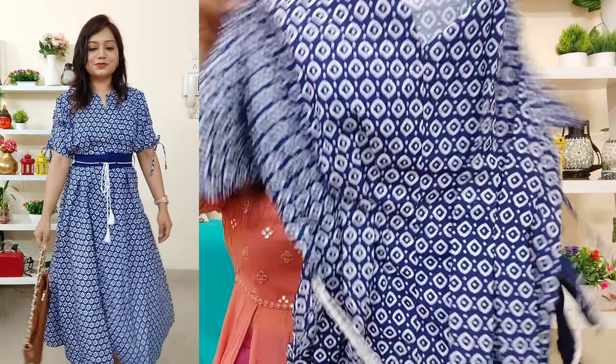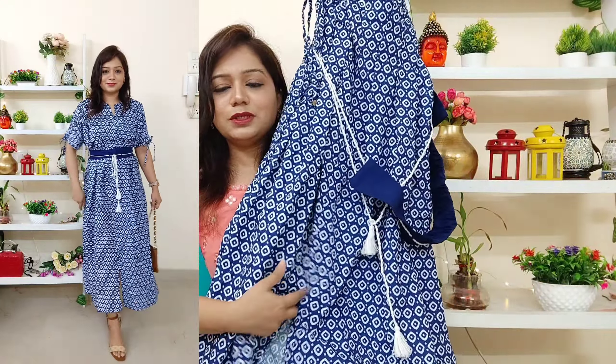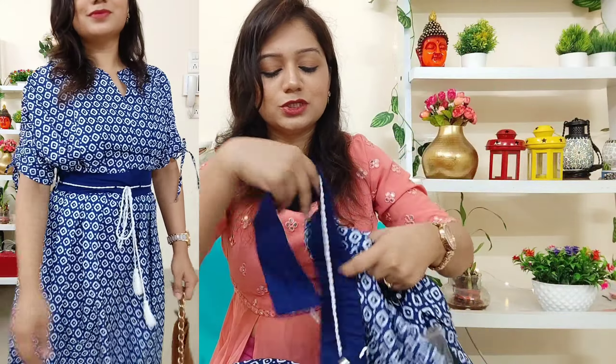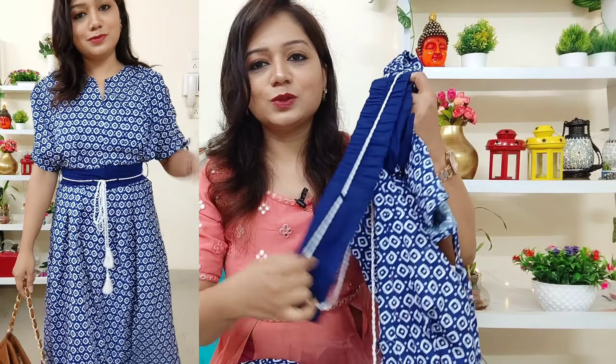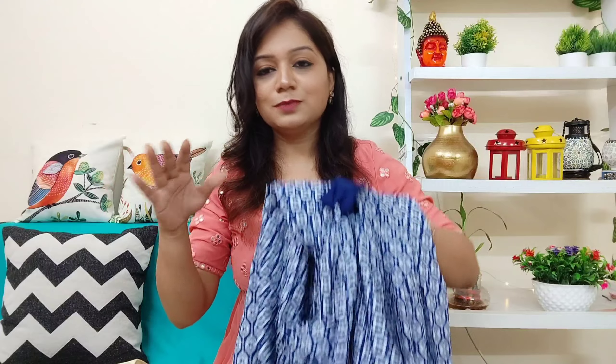It is a dress with a beautiful look and a cut detail. The belt is provided so you can tie it up and give a nice shape. You can see in the trial how it teams up beautifully. From the back side you also get this print, and it is not transparent at all — so you can definitely go for it.